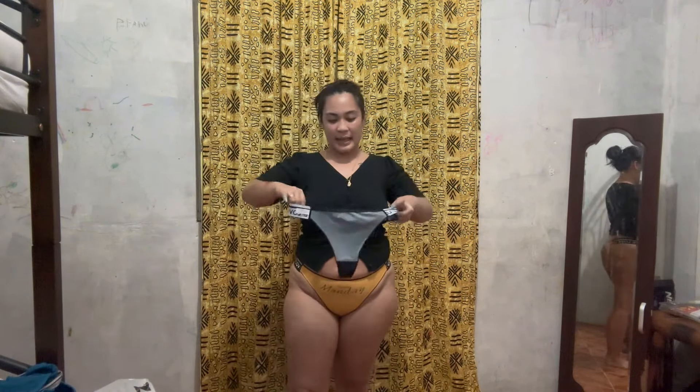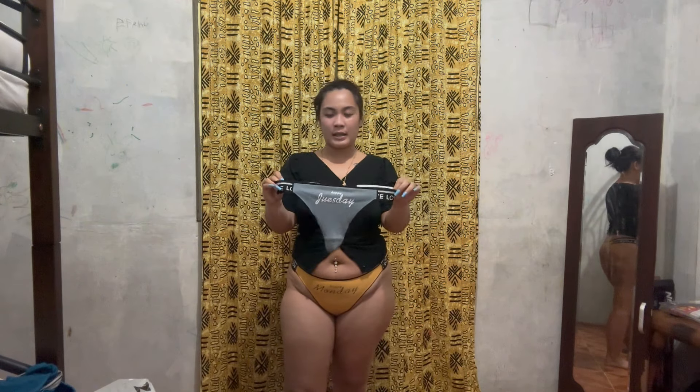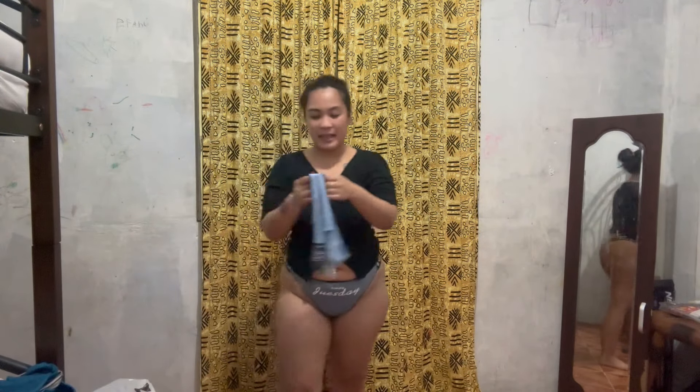Next, we'll try the Happy Tuesday. Okay, here's the Happy Tuesday in gray. This is the gray one — it looks like this. And it's Happy Tuesday.